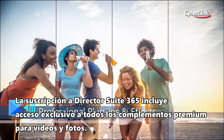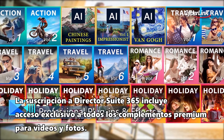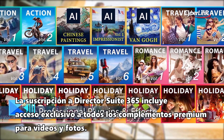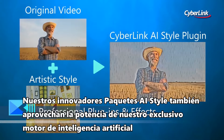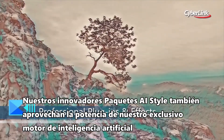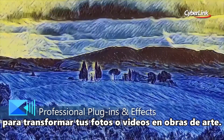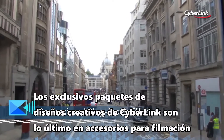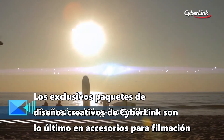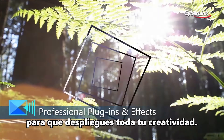Director Suite 365 subscriptions include exclusive access to premium add-ons for videos and photos. Our innovative AI style packs also let you harness the power of our unique artificial intelligence engine to turn videos or photos into works of art. CyberLink's unique creative design packs are the ultimate filmmaking accessory, allowing you to truly unleash your creativity.